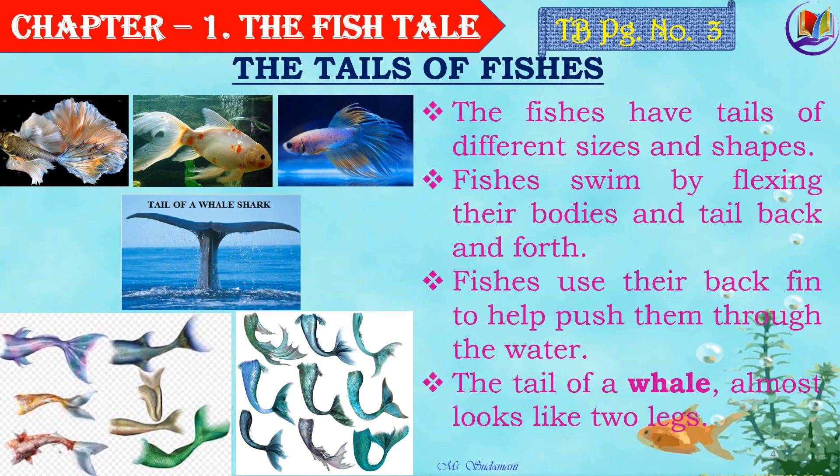Doesn't the whale tail look like two legs of human beings? Yes, it does, isn't it? The tails of whales almost look like legs of human beings. Isn't it a wonder?